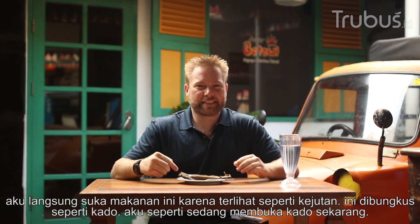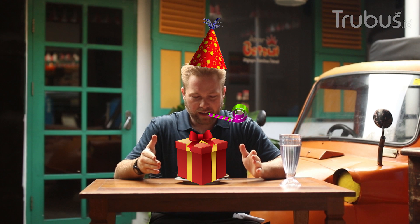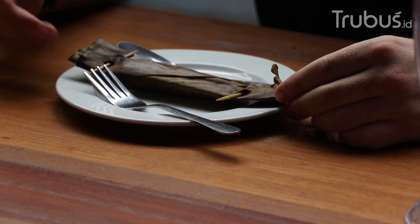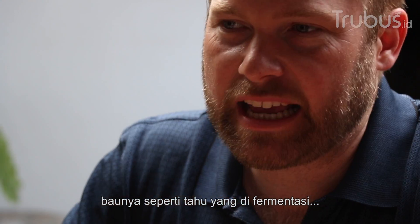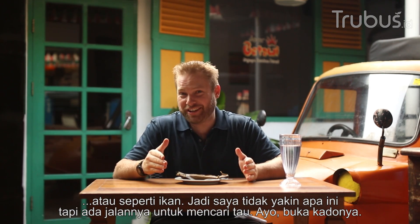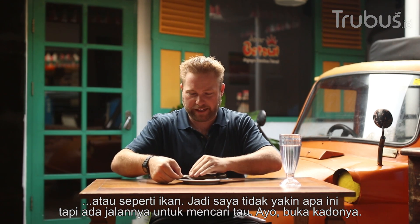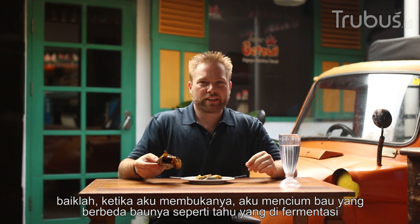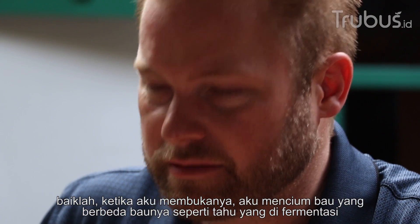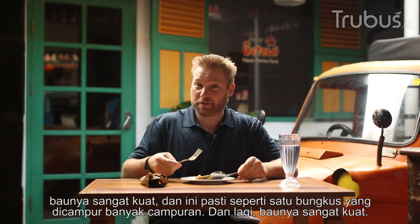Tapestry. So immediately I like this already because it's kind of like a surprise — it's wrapped like a gift. So I feel like I'm opening a gift right now. The leaf looks like a banana leaf. That's tricky. I've smelled this before. It kind of smells like fermented tofu, or a fish, so I'm not sure which one it is. But there's only one way to find out, so let's open the gift. Once I've opened it, it took on a different smell. It no longer smells like fermented tofu — it kind of smells like an old sock, like an old gym sock. The smell is very powerful.